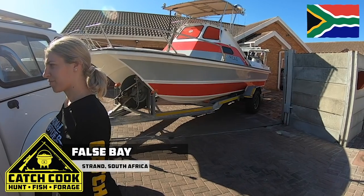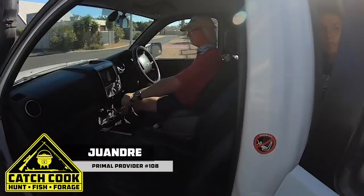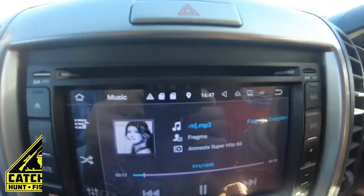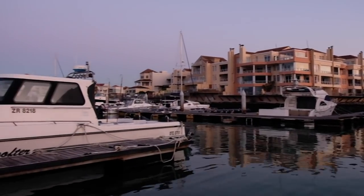Hi there, CatchCook viewers. On this episode of CatchCook we are going to go look for some mackerel in False Bay, particularly Strand. Keep tuned in to see what happens.